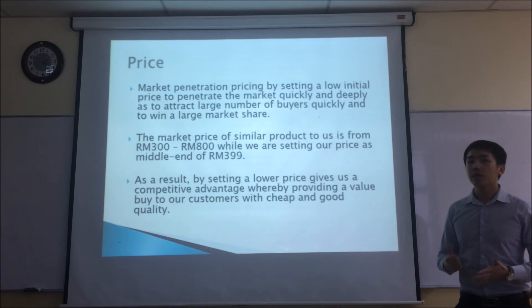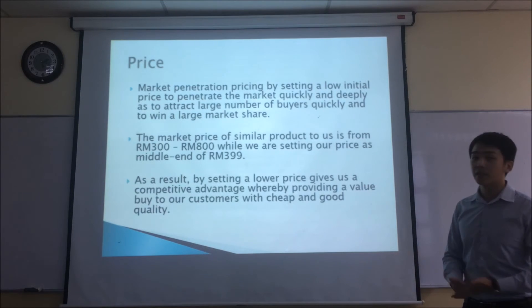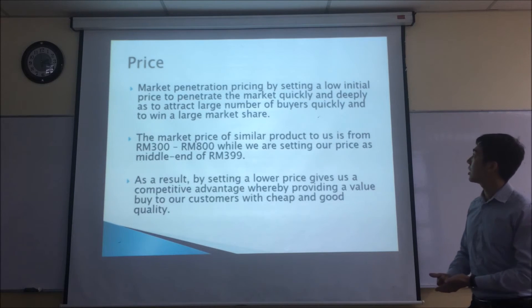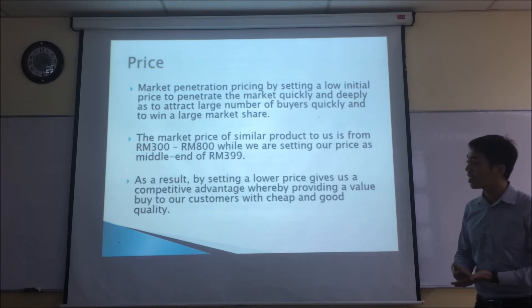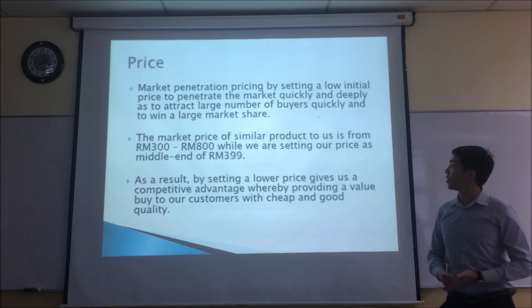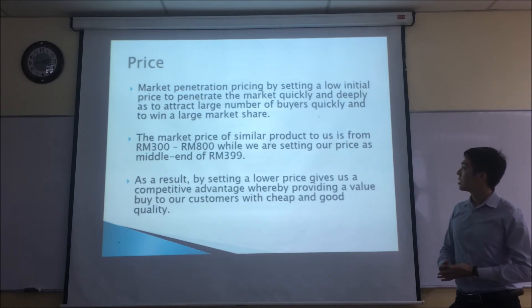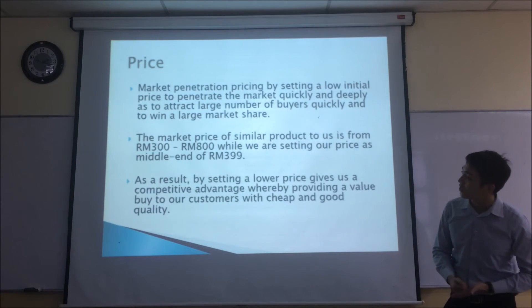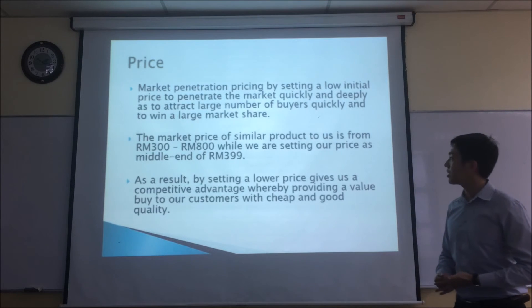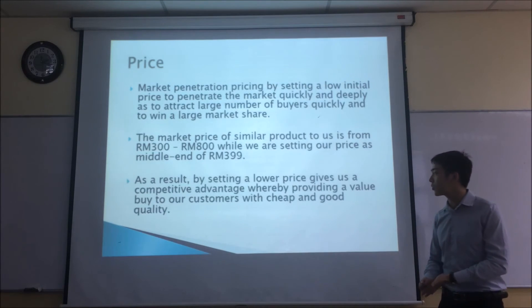For pricing, we have decided to use market penetration pricing by setting a low initial price to penetrate the market quickly and deeply, to attract a large number of buyers quickly and win a large market share. The market price of similar products ranges from 800 to 900 ringgit, while we are setting our price as a mid-range product at 399 ringgit. Setting a very low price gives us a competitive advantage by providing value to our customers with affordable, good quality.